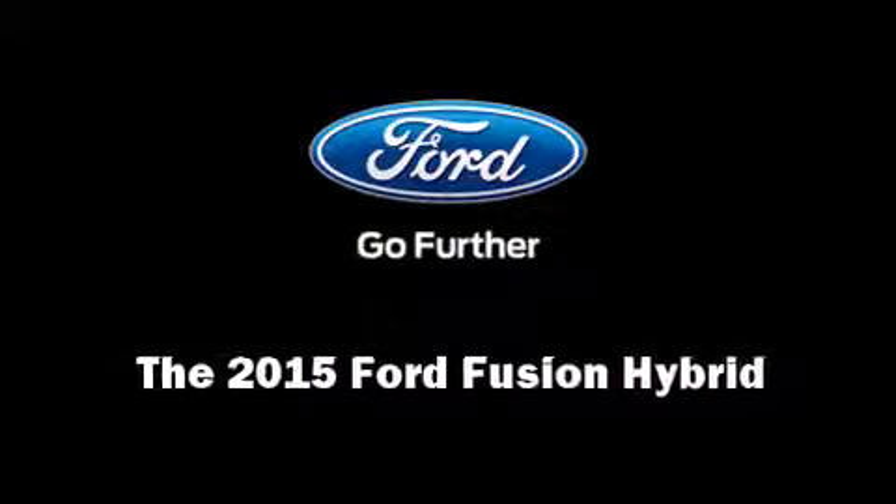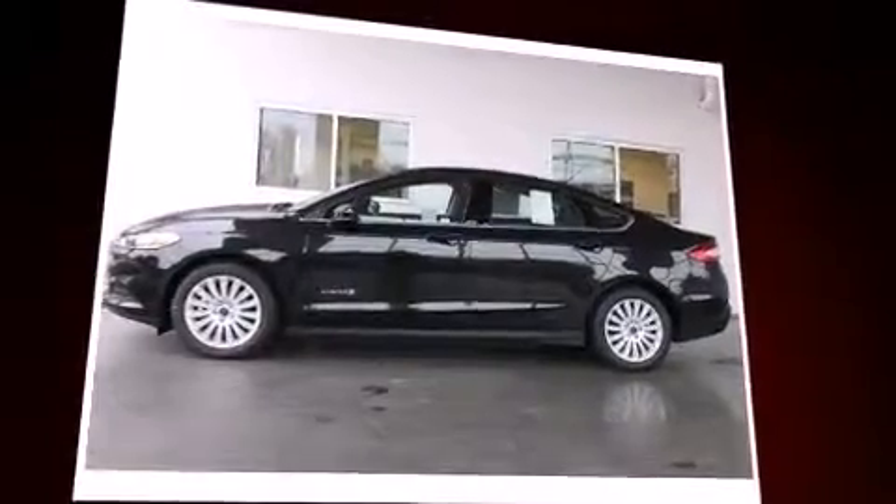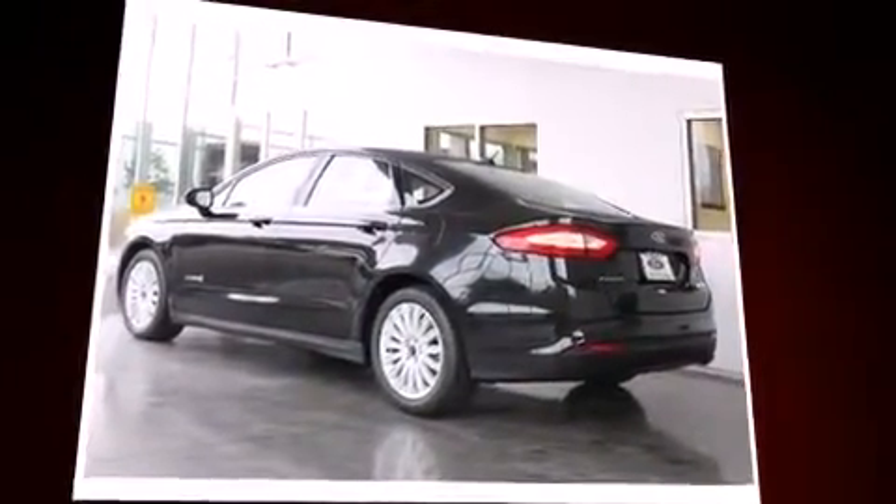Climb inside the 2015 Ford Fusion Hybrid. Smooth gear shifts are achieved thanks to the 2.0-liter 4-cylinder engine, providing a spirited yet composed ride and drive.